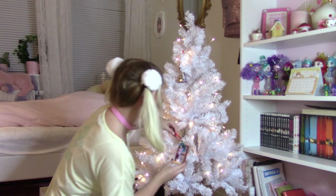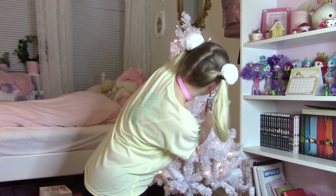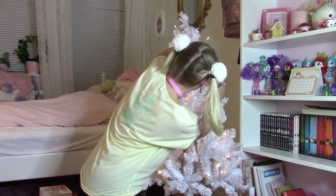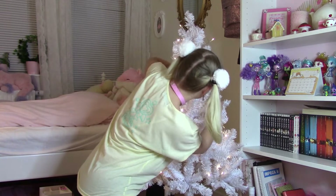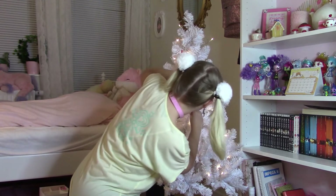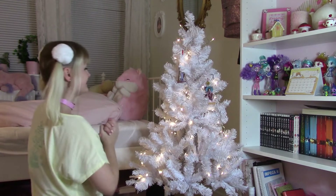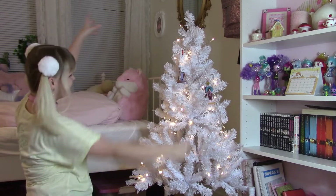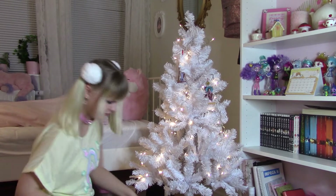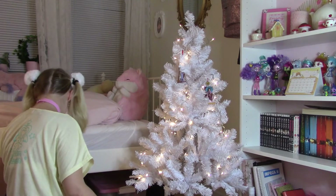I think we should put that maybe over here so I can also look at it from this angle. The branches are not that strong, but I think this looks very good. There we go! You can see it now. Very beautiful. Now I have two Disney ornaments, I'm so happy that I could keep my tradition this year too.